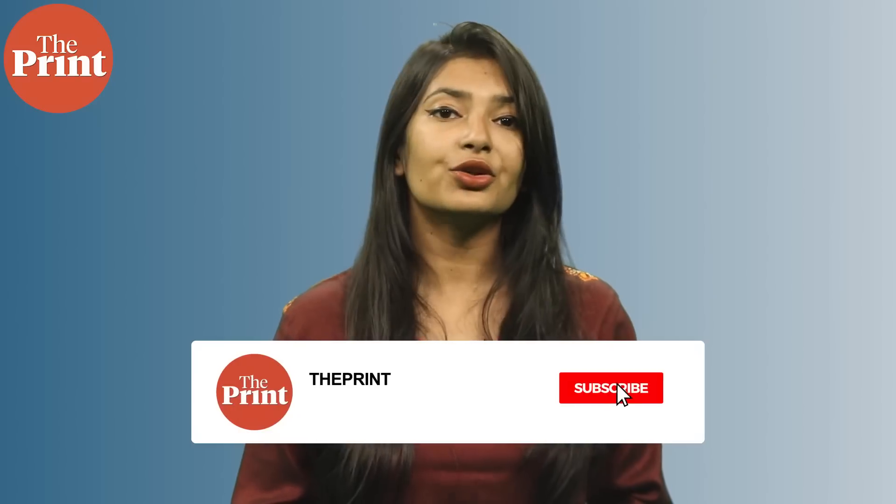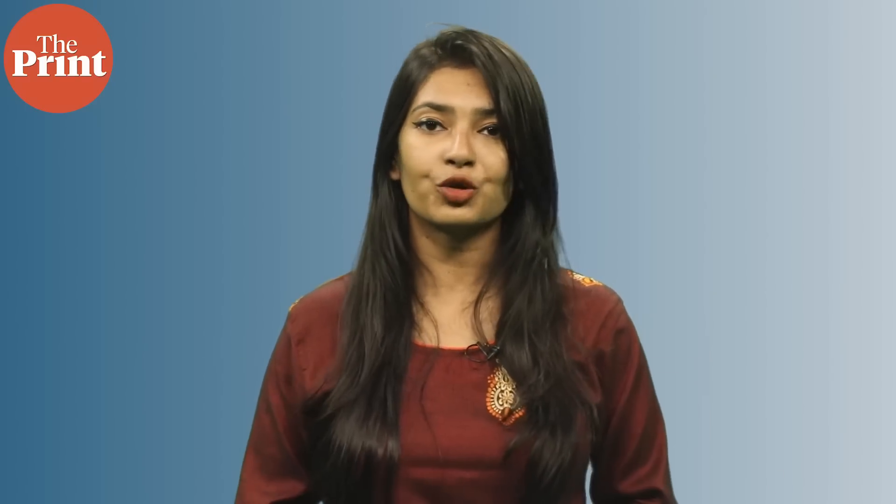The applications of TENGs are widespread. They could be used to power pacemaker devices and sensors in all kinds of wearable devices. Moreover, in remote areas where electricity is unavailable, TENGs could be used to power a range of devices. The team will continue to work on improving their device and check its functionality in real-life wearable devices. I am Mohana Basu, Assistant Editor at The Print. If you like our work, do consider paying for a subscription to The Print through the link in the description box below.